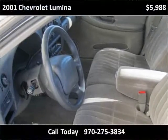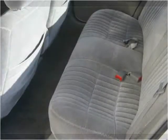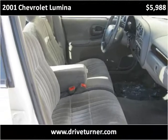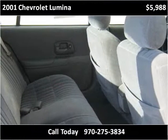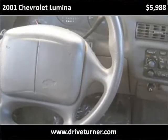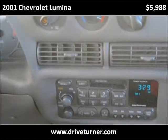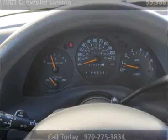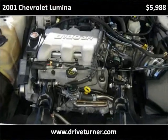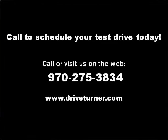Thank you. Please visit our website at driveturner.com.